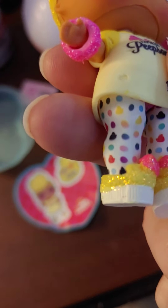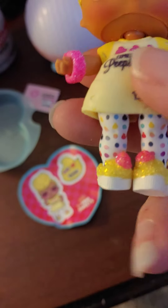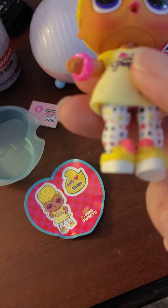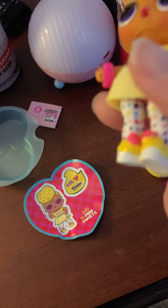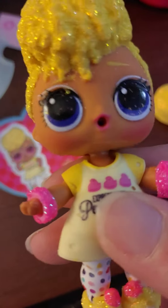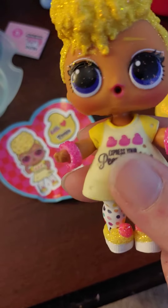She has some cute Peep-inspired stockings and Peep shoes that are yellow with pink and white at the bottom. Very cute. She has kind of purplish eyes and white makeup. She's very cute.